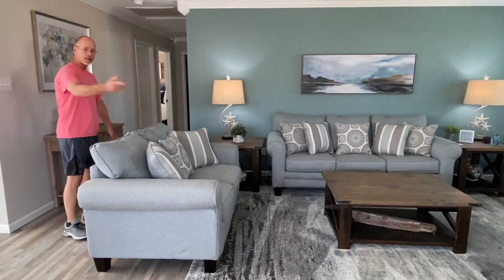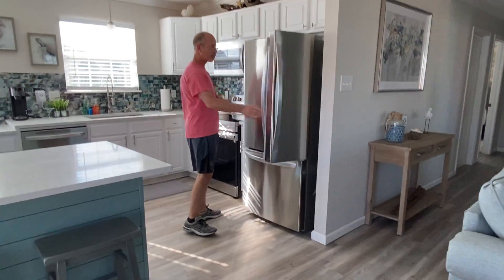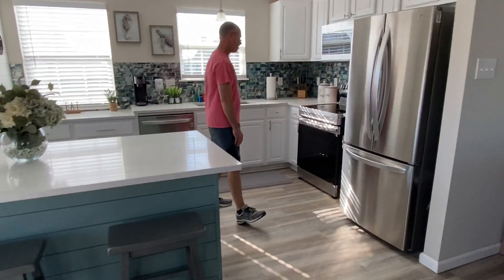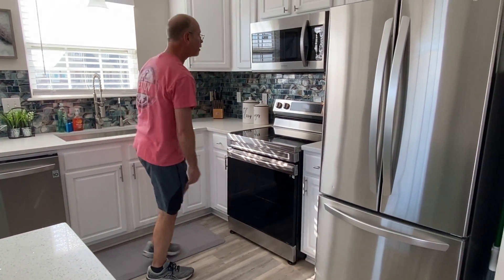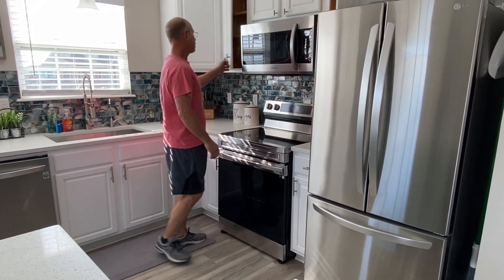Let's go into the kitchen. We have a brand new refrigerator, a brand new oven as well — no rust or anything like that, brand new. And a new microwave. You get plenty of storage cups.